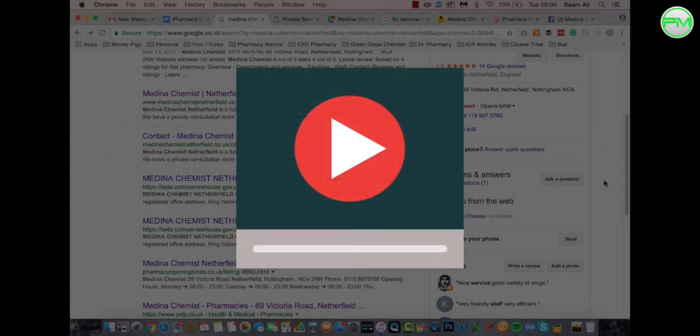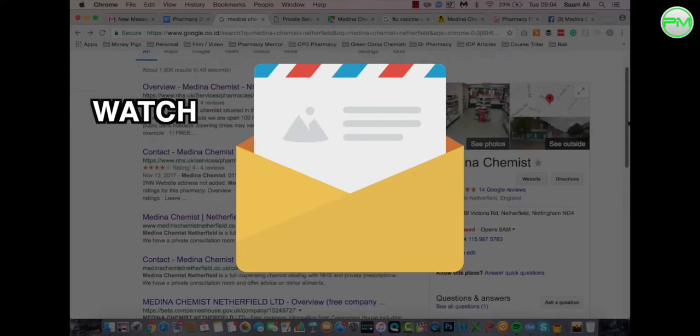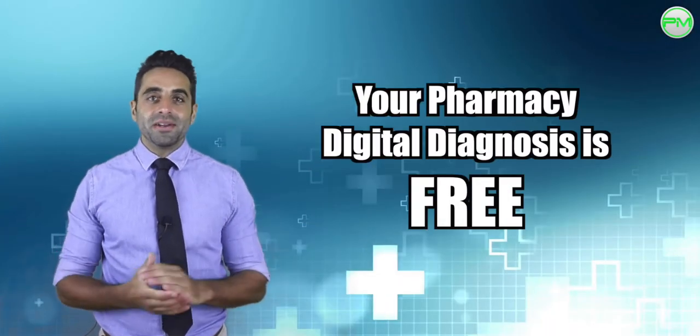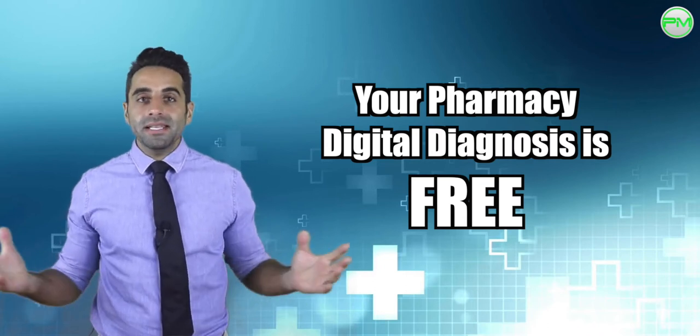All of this is then packaged into a short and concise video which I will send you via email so you can watch, learn, and digest in your own time. I conduct each and every diagnosis for free of course, and what you do with your video is completely up to you.